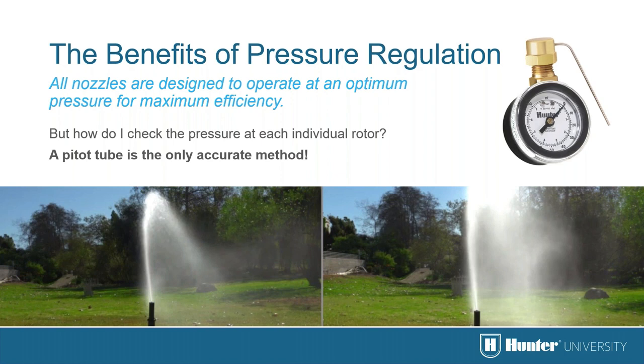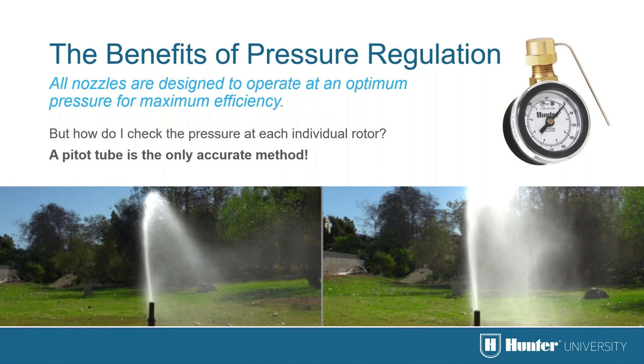To check pressure at each rotor, a pitot tube is really the only accurate method — it can easily be used on single-stream rotors for an accurate pressure reading. Other gauges are used on spray bodies. A pitot tube and gauge is to the irrigation expert what a stethoscope is to a doctor. In the nozzle charts you'll see pressures of 30–50 psi for some nozzles, 40–70 psi for others, and 60–90 psi for higher-flow nozzles. Consult the nozzle chart for the sprinklers you're using to determine the best pressure.